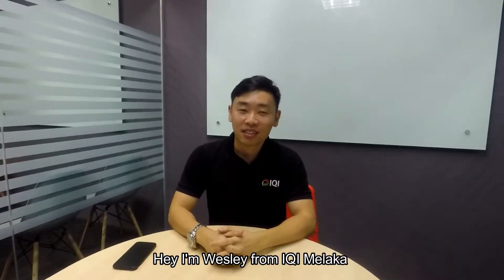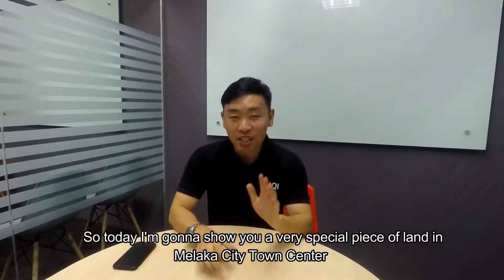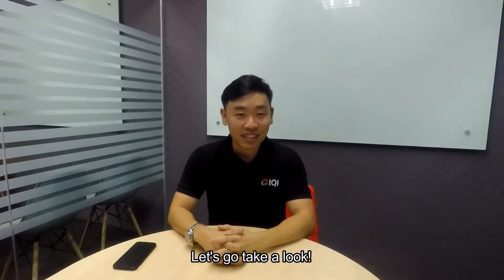Hi, I'm Wesley from Michael and Belakar. Today I'm going to show you a very special piece of land in Belakar City Top Centre. Let's go take a look.